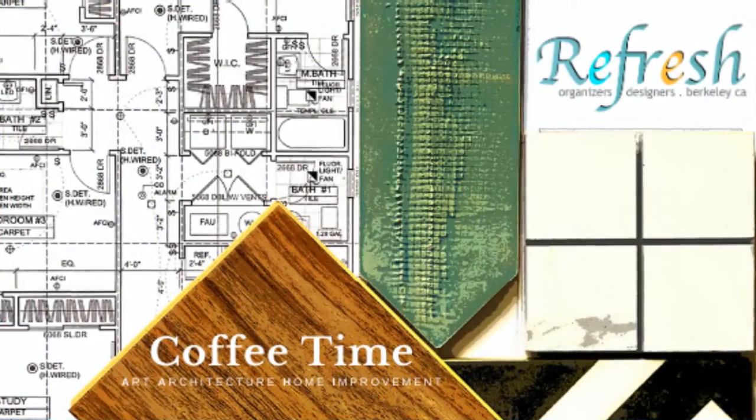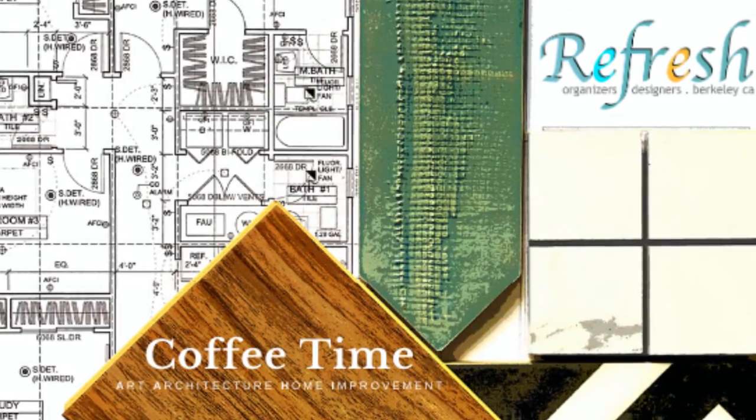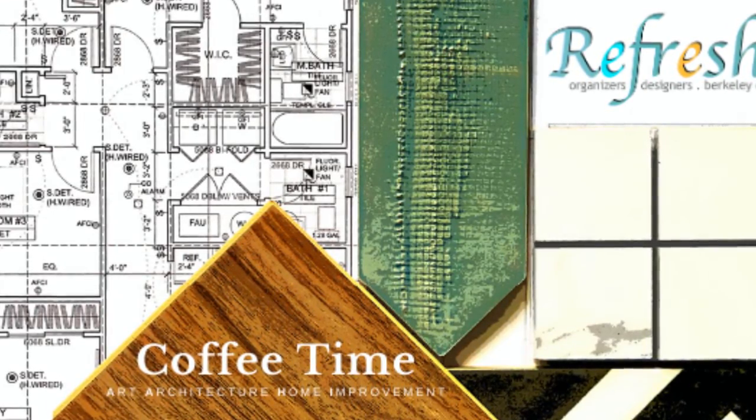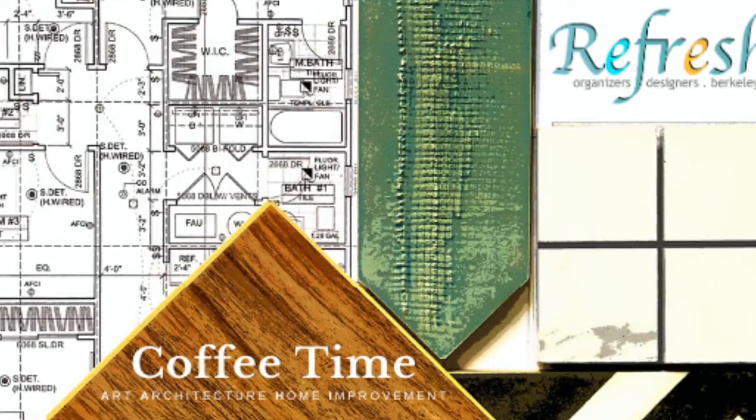I want to personally thank all our clients and newcomers to our Zoom meetings every Saturday morning. We call it Refresh Coffee Time. Tell your friends, tell your neighbors, and join us. We'll see you then on Zoom.